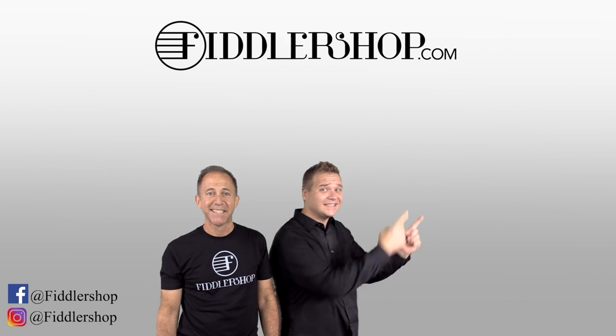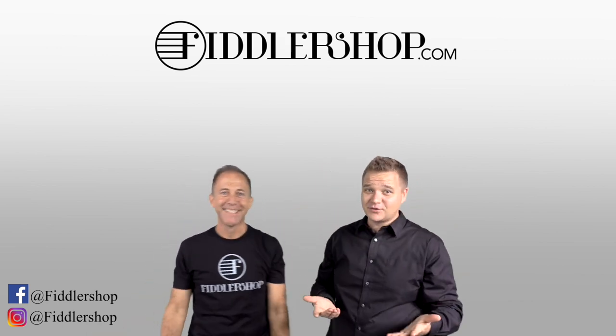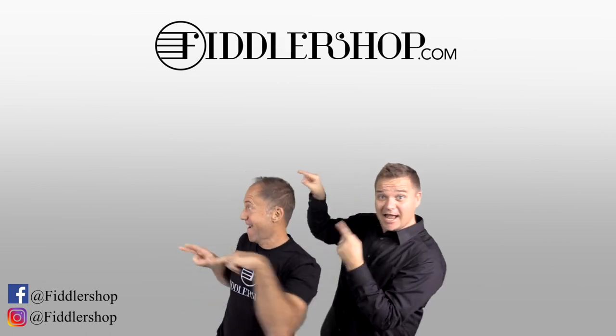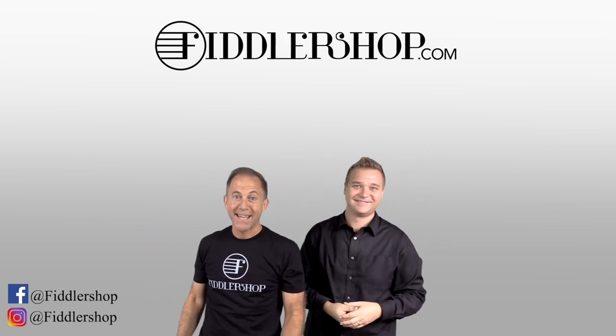If you want to buy this product, just click right up here. You would also love it if you subscribe to our channel so we can keep in touch — it's right over there. And if you want to learn more about us, click right here.